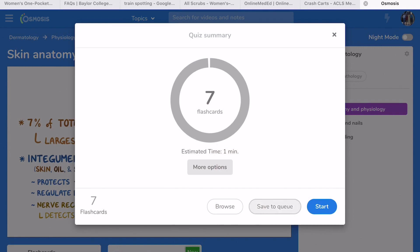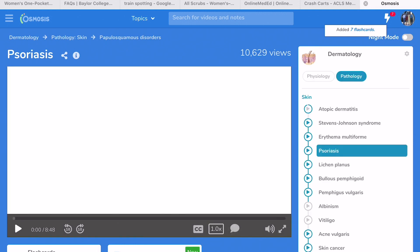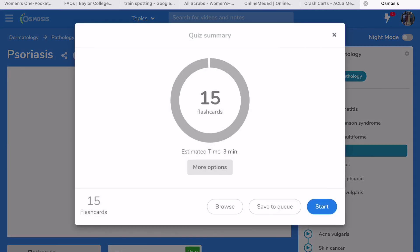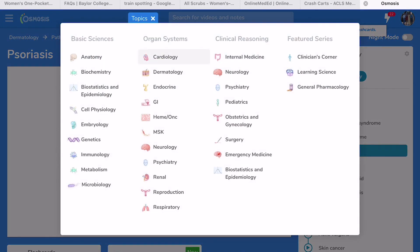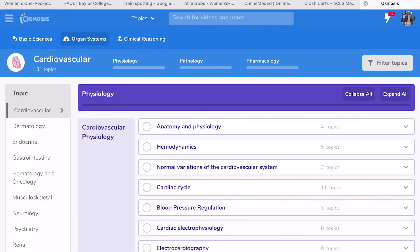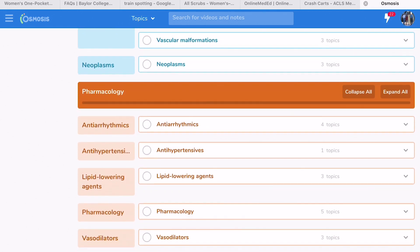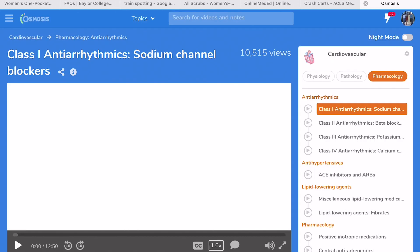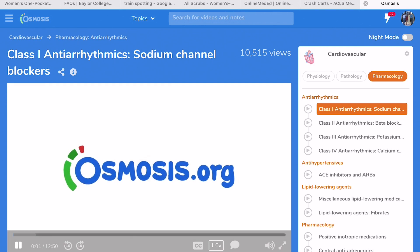Their videos are very detailed. After each video they also have flashcards — I really like their flashcards for pathophysiology. After every disease covered in my class, I go to the flashcards and save them. If you look at the upper right, you'll see a lightning bolt icon with a number in red — that's all the flashcards you have saved. I really like that it saves all the flashcards.